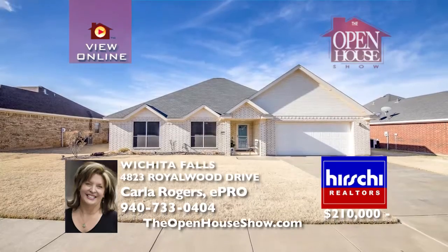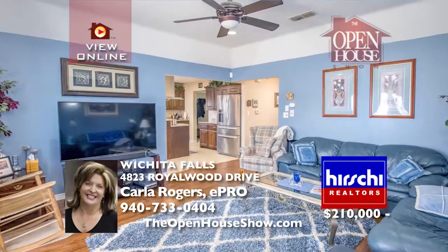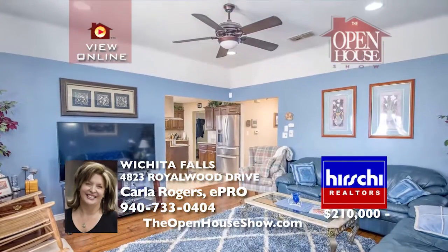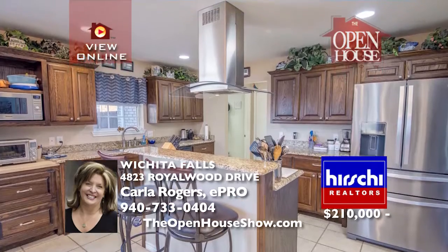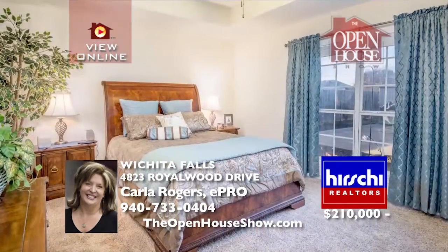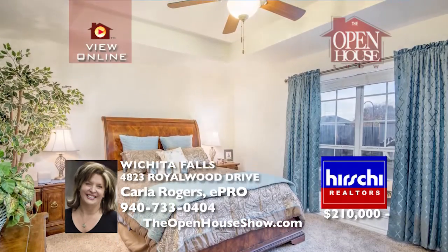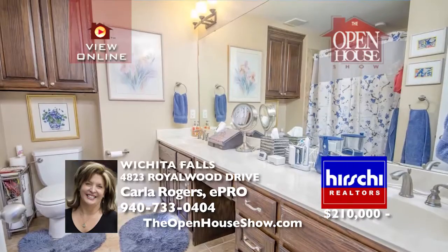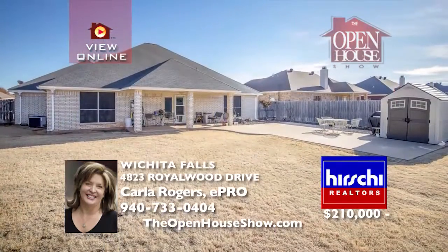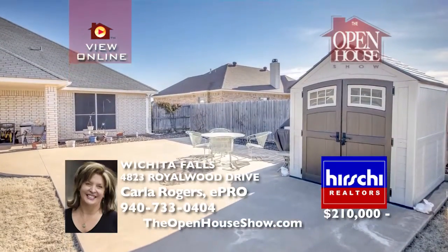This beautiful four-bedroom home offers two full baths and a two-car garage. The handsome wood laminate flooring is gorgeous in the living area and hallway. The spacious kitchen has granite counters, stainless steel appliances, and a center island — all adjacent to a large, light-filled dining area. The isolated master bedroom provides a private bath and dual sinks. There are three nice-sized bedrooms with a large hall bath.